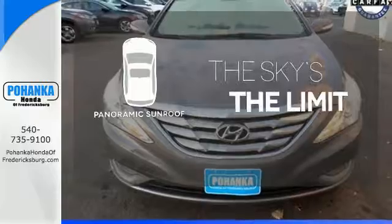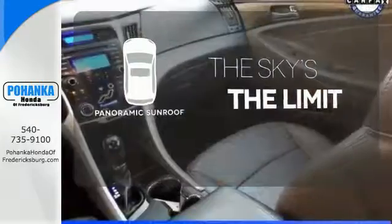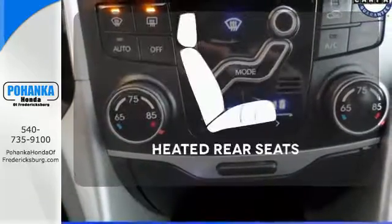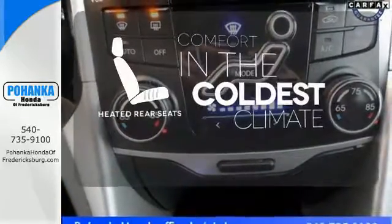Let even more of the outside in with a panoramic sunroof. Program garage door openers, gates, and lighting systems with HomeLink. The heated rear seats keep your passengers as comfortable as you.